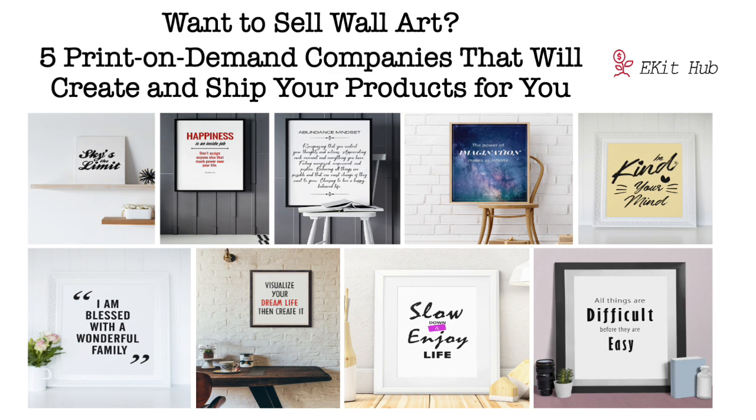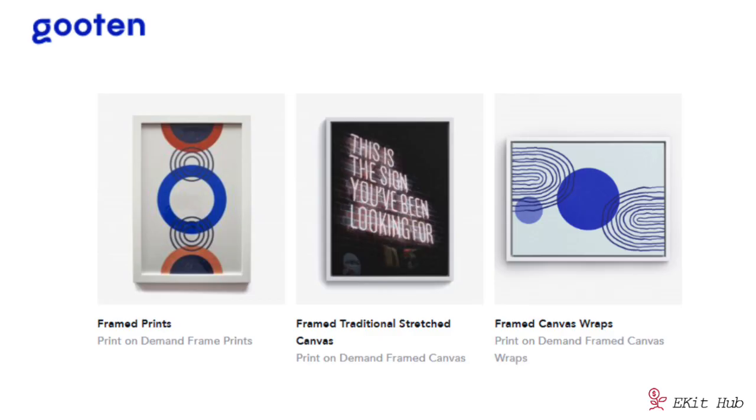Please do check the specifics of the companies to make sure they have what you need, because the details we've provided are accurate at the time of publishing but may change. Number one is Guten. Guten is a print-on-demand company with a wide variety of products available, and we definitely recommend checking them out. It's free to join and you have many options for products for sale, gifts, and more.